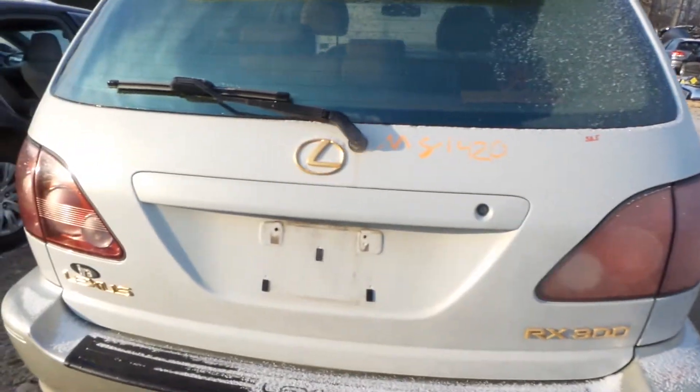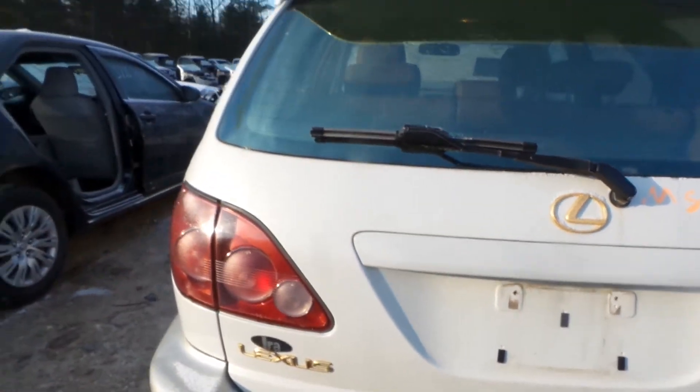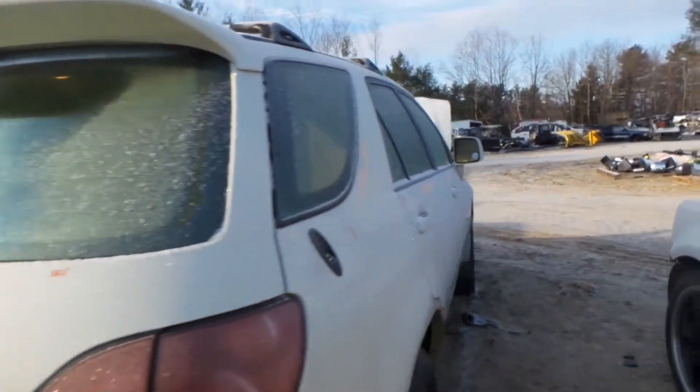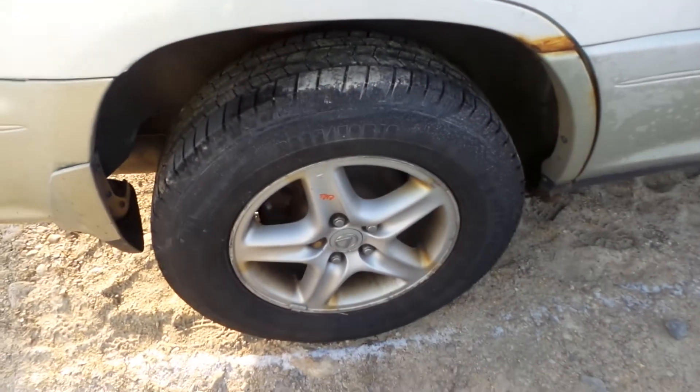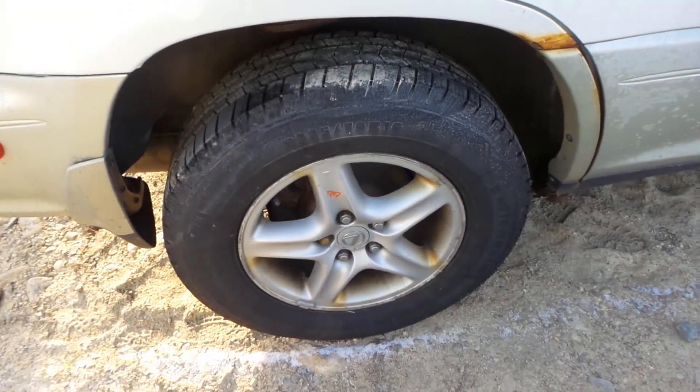The lid gate is showing one small ping on it. Comes with lights, hinges, and the spoiler. We got good quarter window glass on both sides. We also got a good complete right suspension in the rear.